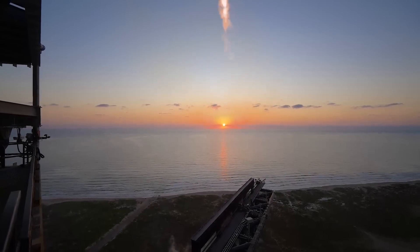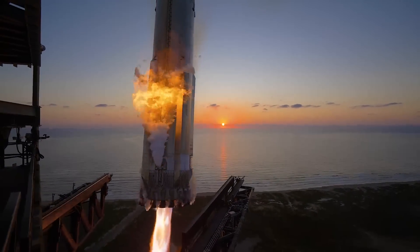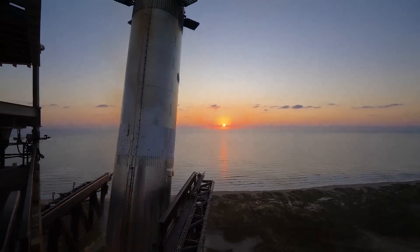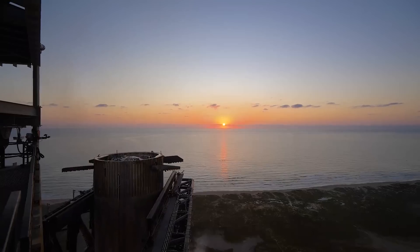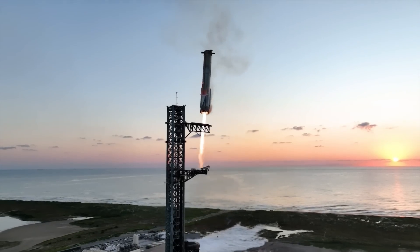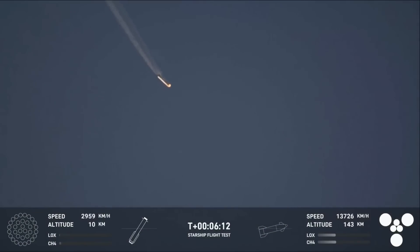Yesterday, we watched the return and catch of the Super Heavy booster on Starship's fifth flight. Between then and now, we've received a handful of new information from both SpaceX and Musk regarding the condition of the booster, the purpose of the catch, and when to expect Flight 6. Based on what they said, it seems there were only some minor issues that they expect to fix before the next Starship flight. Here we'll go more in-depth into different details of the catch, the state of the booster, why SpaceX is catching it, and more.